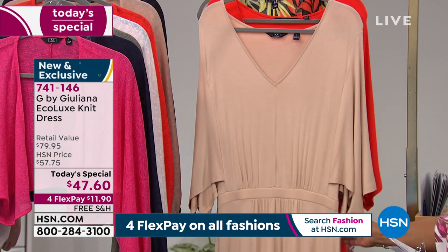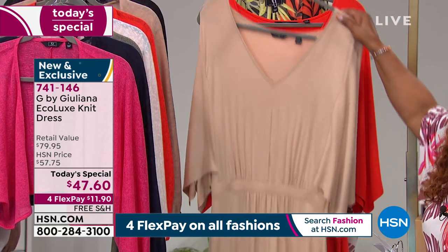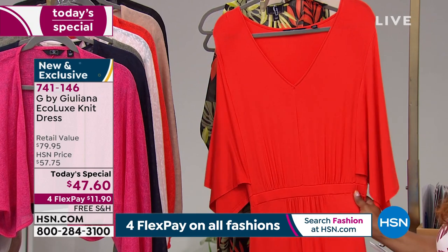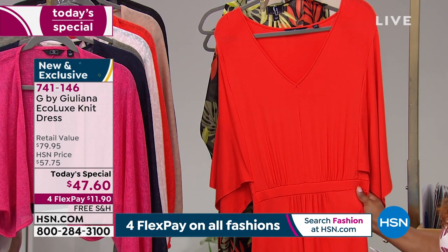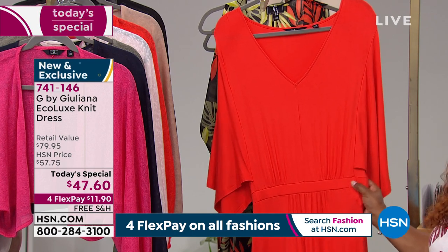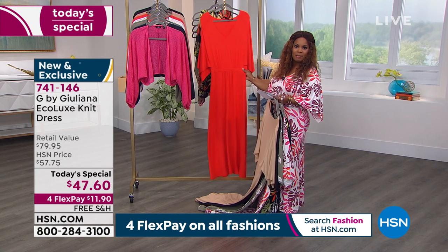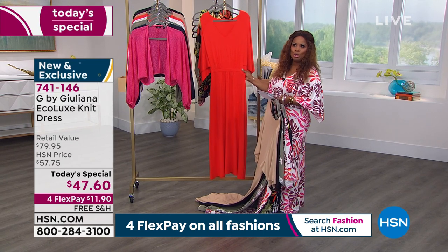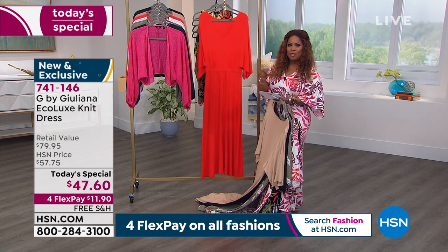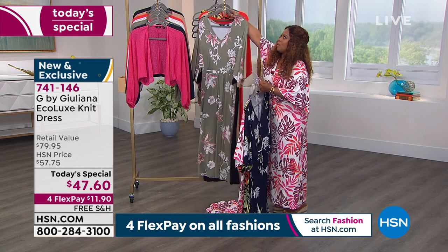Then we have what we're calling our sand color — if you're looking for a gorgeous nude, this is a nice option. Hands down, one of my favorite choices is what we're calling festival red. When I got into work today I ran into Winnetka who had this on and I stopped dead in my tracks — I go, oh my gosh, you look so beautiful in this color. I want to give you a chance to order.